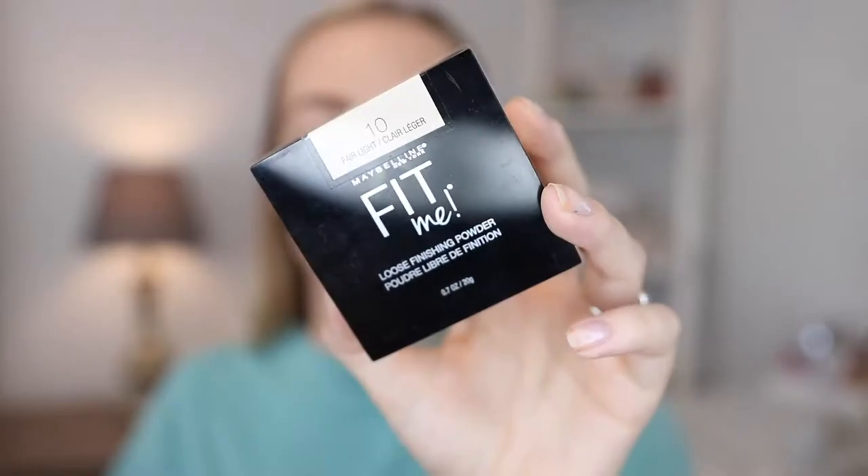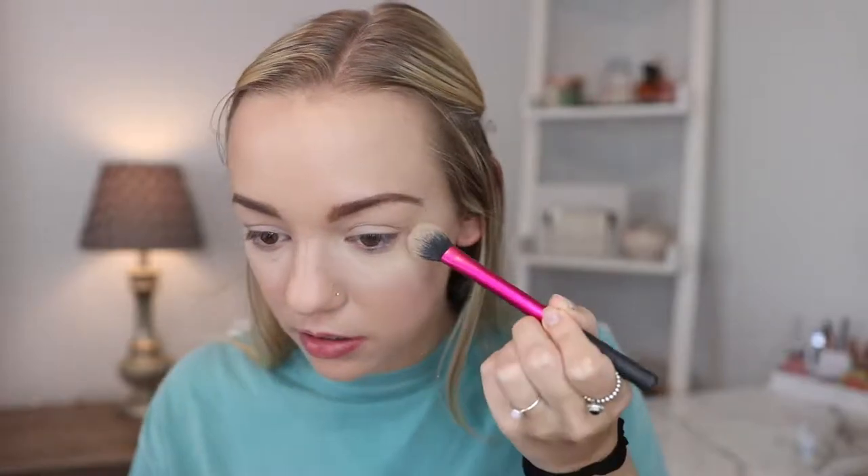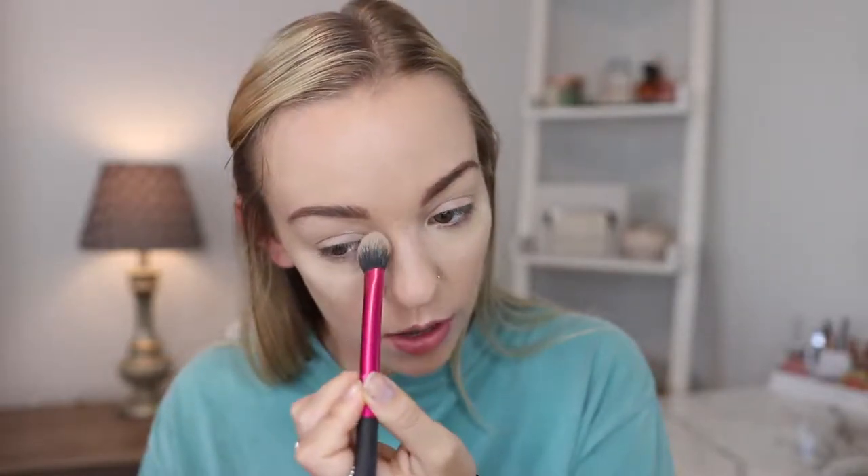The first product I have is the Maybelline Fit Me Powder. This is definitely new to me — it's been out for a while, maybe a few months, but it's still fairly new. I already have my Cody Airspun powder which I really love, so I didn't think I needed this, but I was recently at Ulta and wanted to try it out. I have the shade Fair Light, and I'm hoping it isn't too dark to bake with. I've heard a lot of good things about this powder.